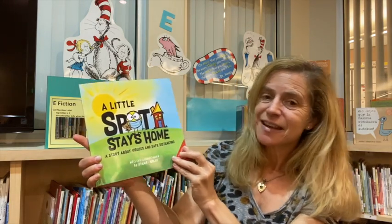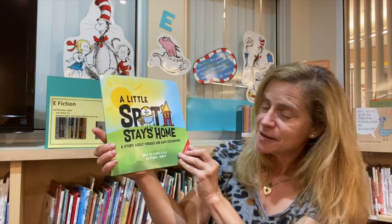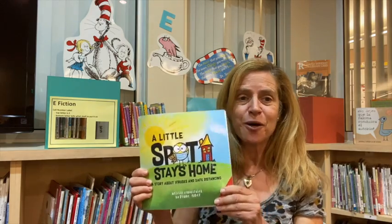That was A Little Spot Stays Home, a story about viruses and safe distancing by Diane Alber. I know that many of you have already been doing this the whole time, so keep up the good work. We got this — we'll work together, and this will all be over soon. We will all gather back at Fiesta Gardens and I'll have you back in the library. I look forward to next time. Thank you. Have a great day.